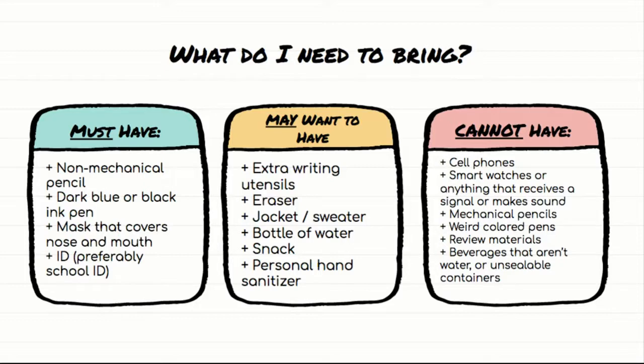The ID is so that you can pick up your device after the exam. If you don't have one, they can still make it work, but it'll be a little more time-consuming. You may also want to bring extra writing utensils, an eraser, a jacket or sweater, a bottle of water, some sort of snack, and maybe some personal hand sanitizer. They will have extra writing utensils and pencil sharpeners in the testing room, but if you have a preference, just bring them with you.